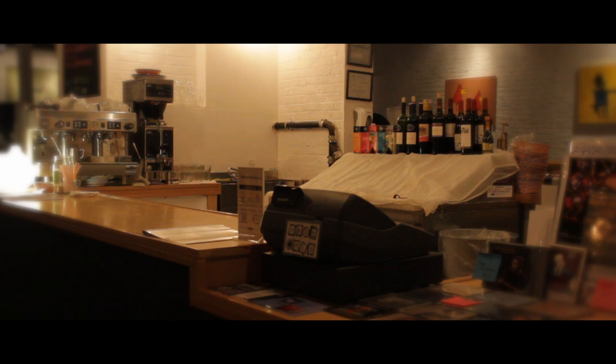Right over here, as you enter the space, one of the first things you see is our bar, where we serve both beer and wine. There is a really good selection. And also our cafe.